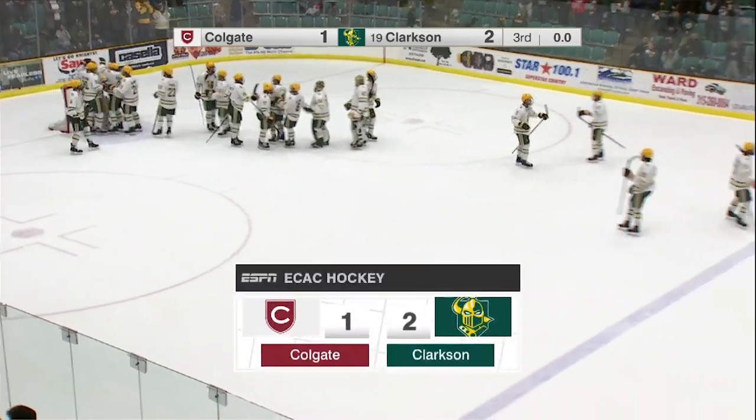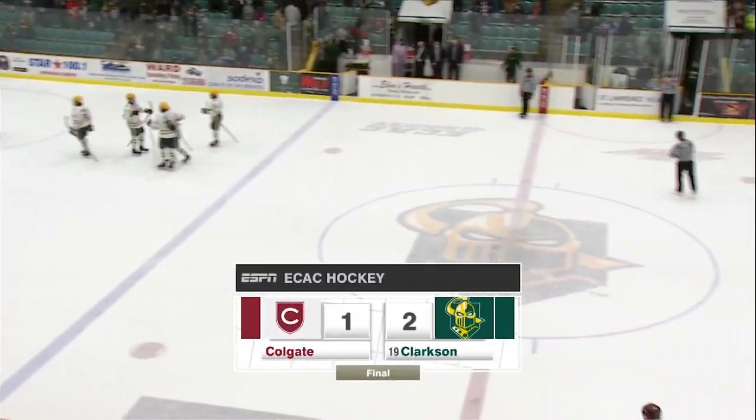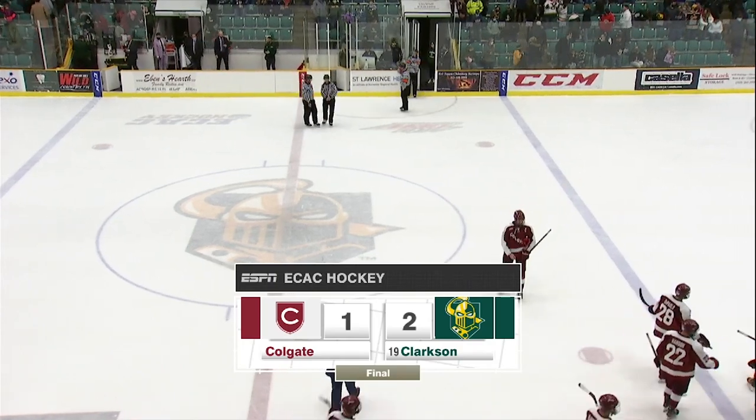Hurley in the first, Campbell answering a Lund goal in the second, and the Knights come up with the victory.